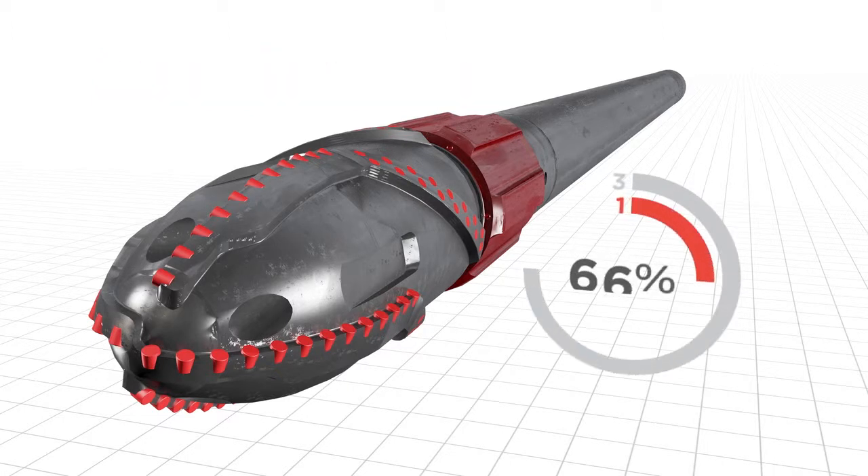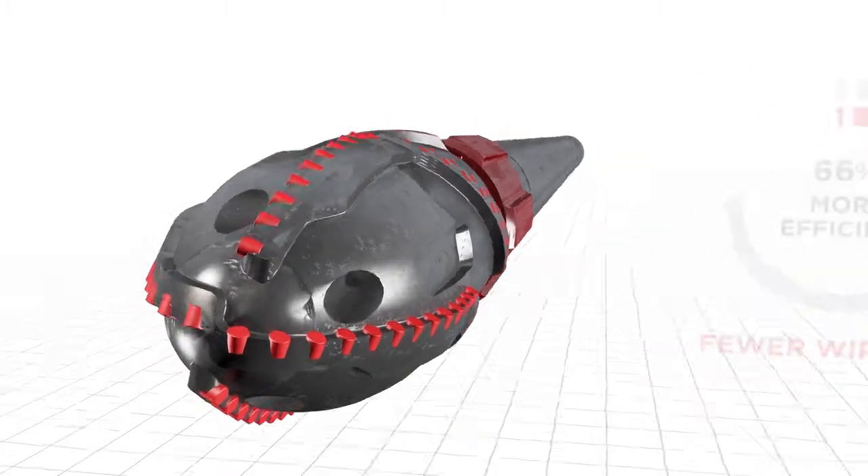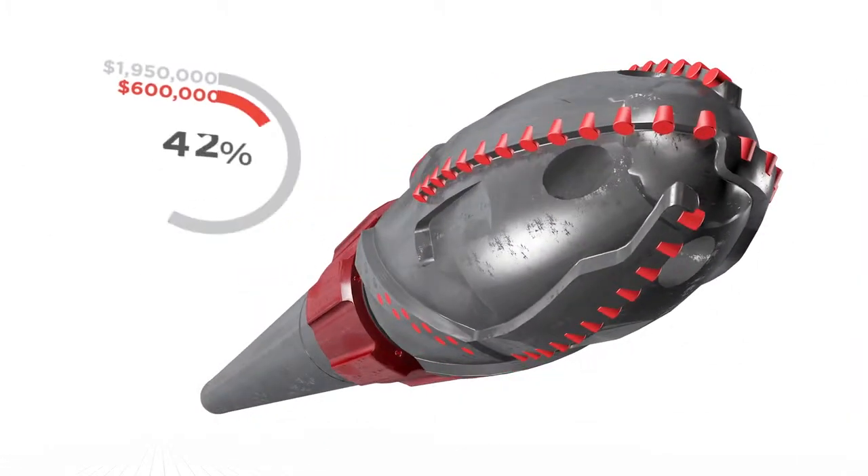Turbo Runner reduces or in some cases eliminates wiper trips. It can ream through obstructions that other tools simply can't. It is well suited for tackling and overcoming potential hazards such as under gauge holes, swelling shales, micro dog legs, ledges and organic obstructions.